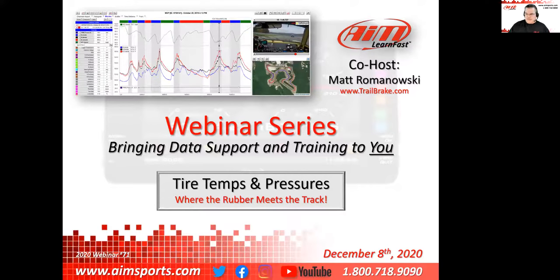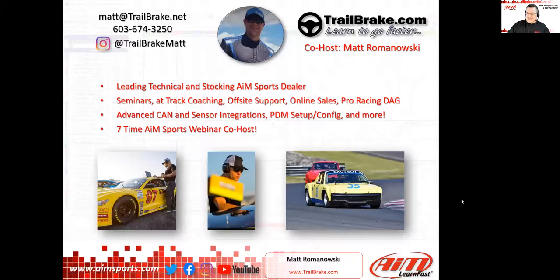I'm going to jump up to the next slide and talk just a minute about Matt and then let him do a little bit more self-introduction. Matt's been an AIM dealer for quite some time — I've known Matt for seven, eight, ten years maybe — doing seminars at his site every year. He goes to a lot of races, answers his calls and emails, and helps a lot of people. Matt, give us a little bit more about you, say hi to everybody, and then we'll start getting into tire temperatures and pressures.